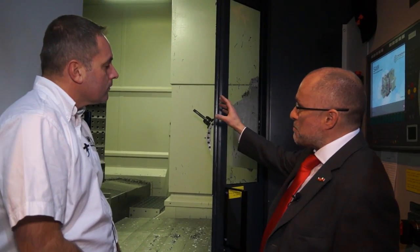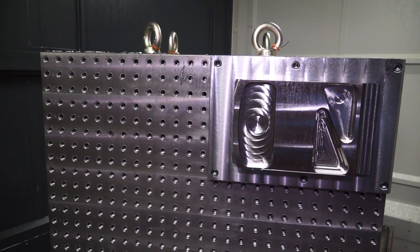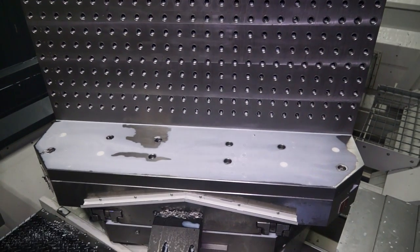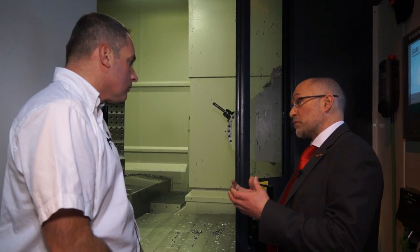So for airframe parts — of which you're looking at a generic part there — the key is chips. How many chips can you produce every hour? Because that's where you're making your money. So it's all about productivity.